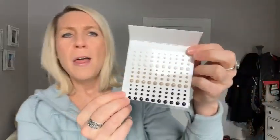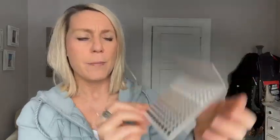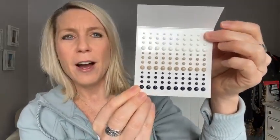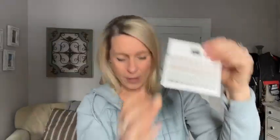On our next Facebook Live, we're giving away these enamel dot essentials. We've got white, crumb cake, and night of navy in different colors, with small and large sizes in each color. It's an awesome set of enamel dots — these are new from our mini catalog. We'll give those away on our next Facebook Live.